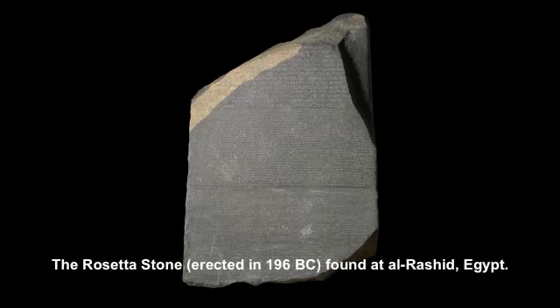The Rosetta Stone. Erected in 196 BC. Found at El Rashid, Egypt.